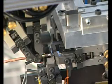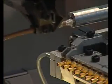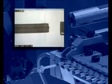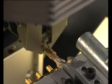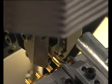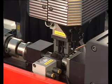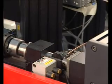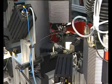It assembles the individual components. Grouped around the robot assembly arm are stations for feeding the cable, crimping, and assembly. Eight cameras and 200 sensors monitor the process.